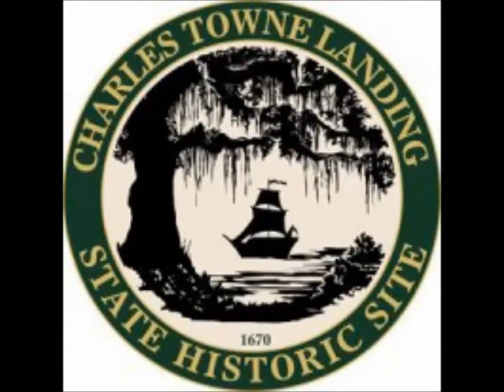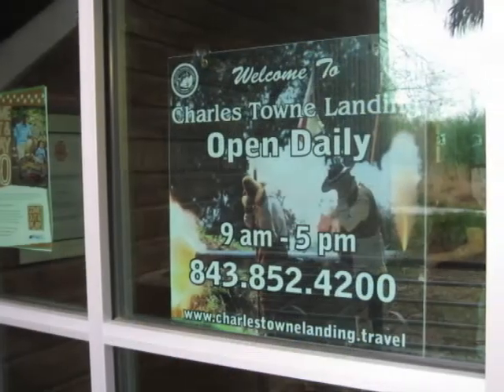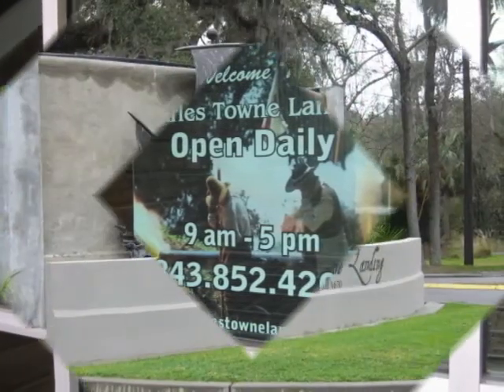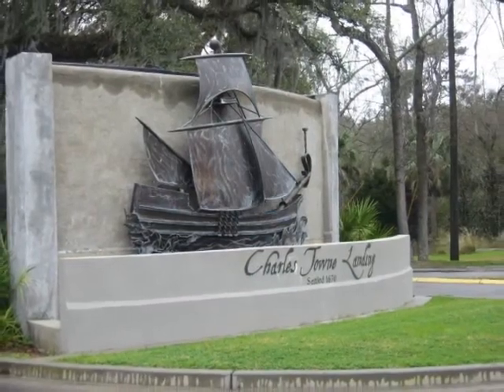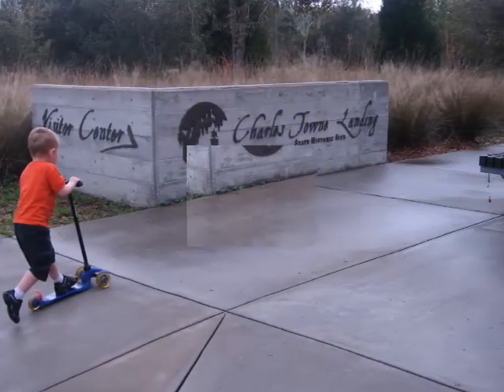Charlestown Landing is in the upper echelon of South Carolina State Parks. Located minutes from downtown Charleston, this is as good as it gets for a weekend family getaway. Step back in time at Charlestown Landing, the birthplace of America and South Carolina.